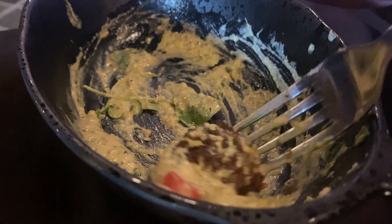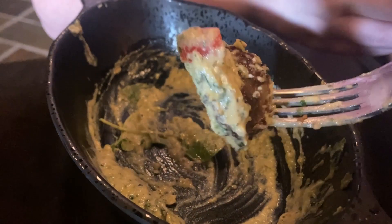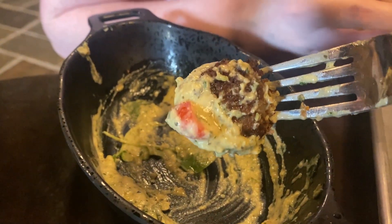The Impossible Kefta is extremely flavorful and cooked perfectly, and the herbed hummus is absolutely delicious. It's definitely one of our favorite meals at Hollywood Studios.